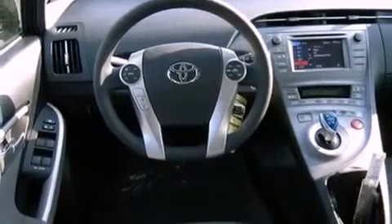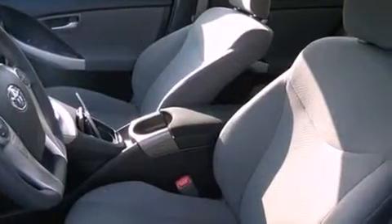Additional features include air conditioning with automatic climate control, cruise control, heated side view mirrors, a rear window defroster, and keyless ignition.